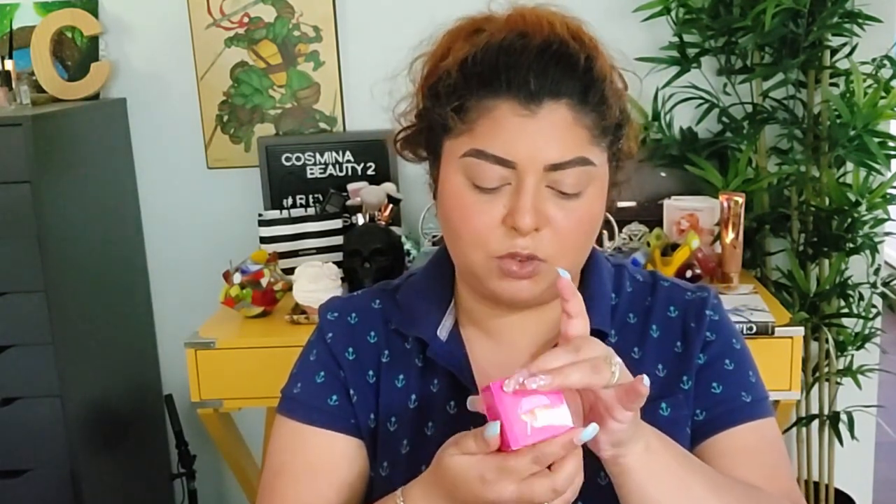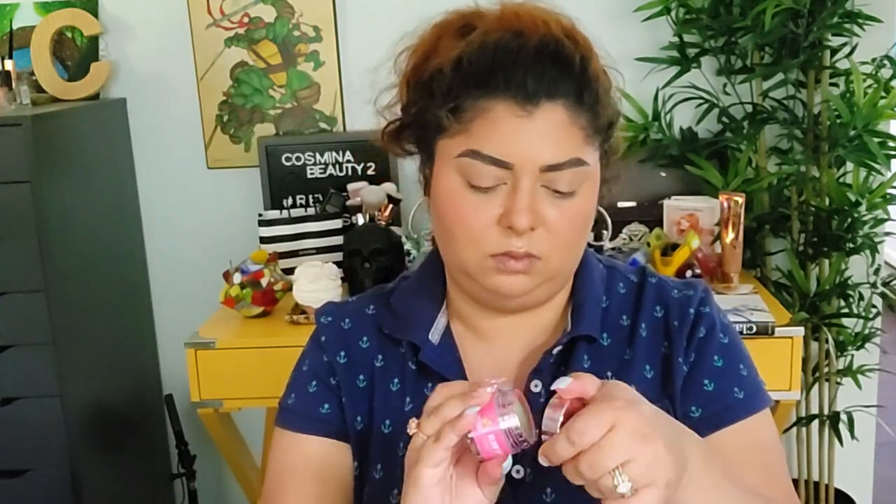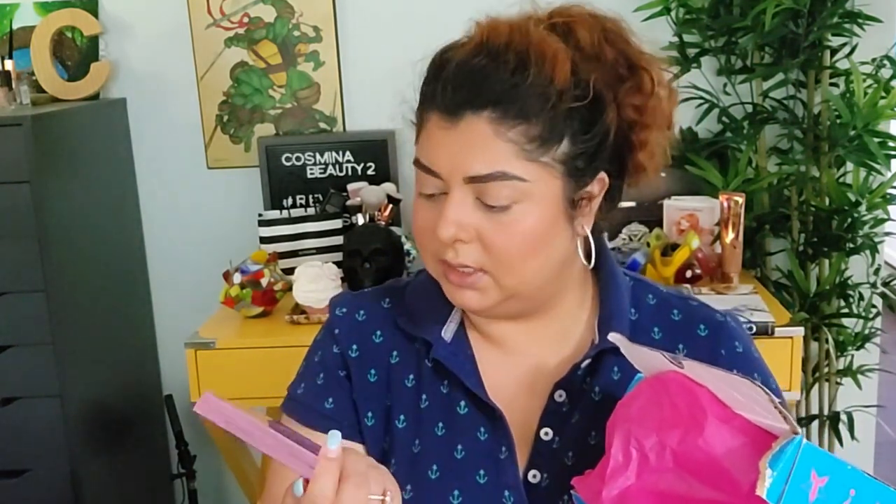Next in here we have a velour lip scrub and this one is in Rainbow Sherbet. This is how it looks — it is pink on the outside and green inside. I love the scent of it, really nice. I'm not gonna try this because it's just a lip scrub and I do not need it right now since I already put all those products on my lips. Let's see what else is in here.